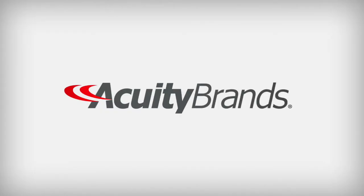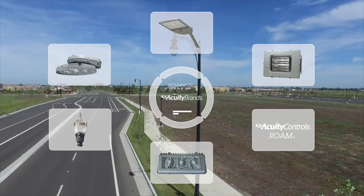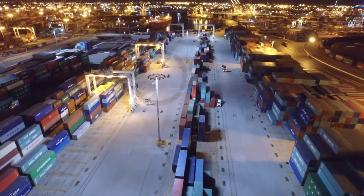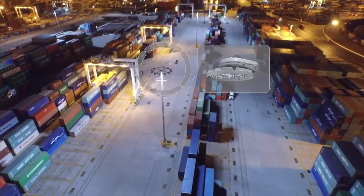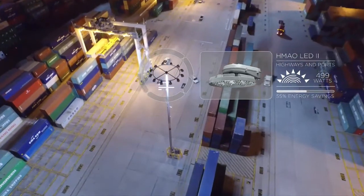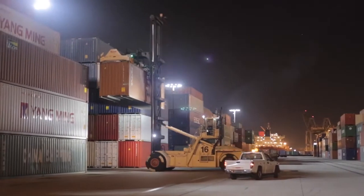Acuity Brands has been lighting up the world around us for over 100 years with a continuum of lighting solutions for any infrastructure application. Large-scale facilities such as ports utilize Acuity Brands HMAO LED to illuminate areas of operation which require efficiency, safety, and reliability around the clock.